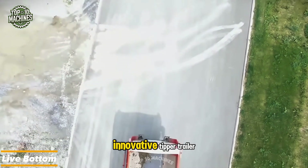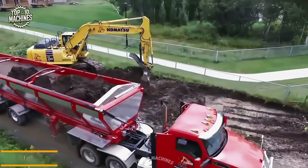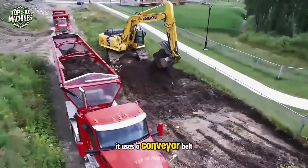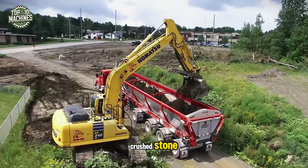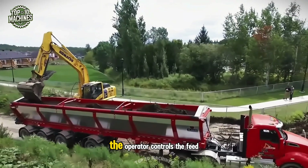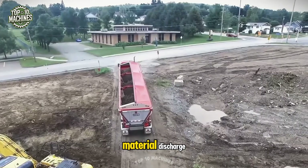The live bottom is an innovative tipper trailer that unloads material without lifting its body. Instead of tilting, it uses a conveyor belt along the bottom to gently move loads like sand, crushed stone, or asphalt toward the rear discharge opening. The operator controls the feed rate, ensuring a smooth and uniform material discharge.